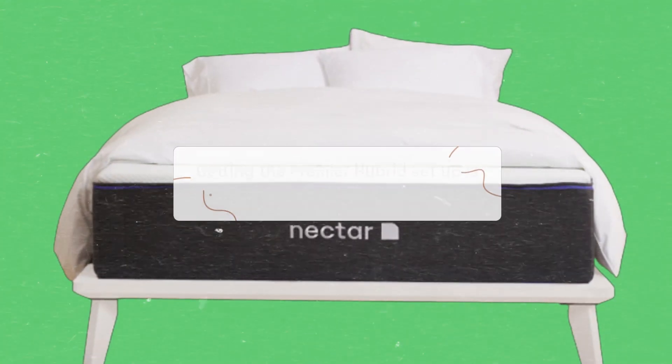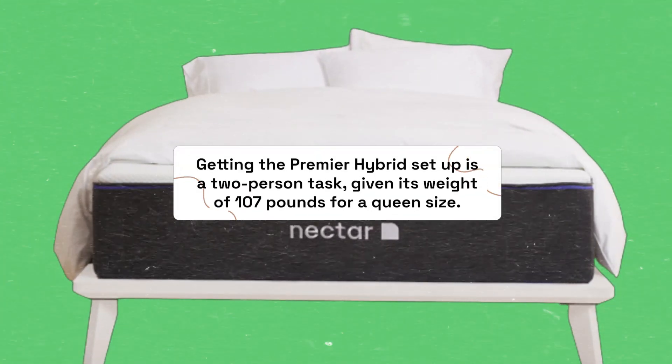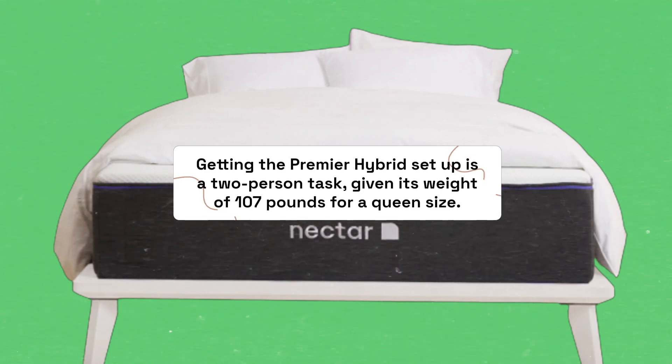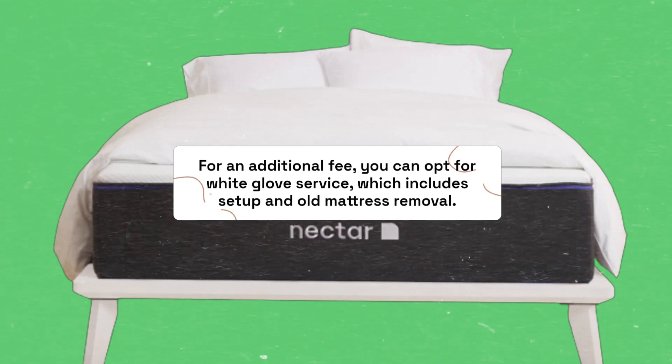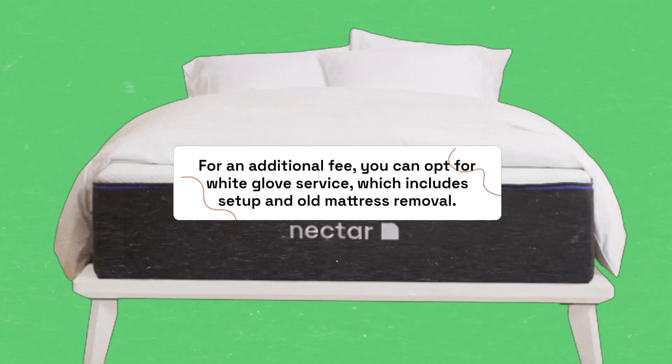Getting the Premier Hybrid set up is a two-person task, given its weight of 107 pounds for a queen size. For an additional fee, you can opt for white glove service, which includes setup and old mattress removal.